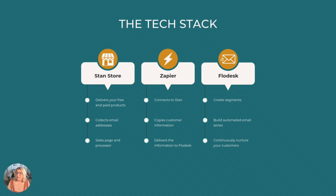I'll walk you through how I connect Stan to Flowdesk using Zapier so they work together as one seamless machine. I'm an affiliate for both Stan and Flowdesk, so I'll be sure to include links and full disclaimers down in the description. I only recommend tools I actually use.